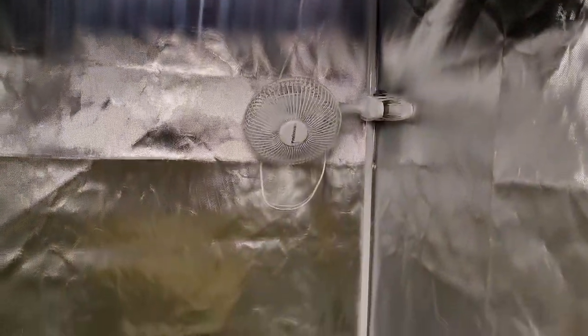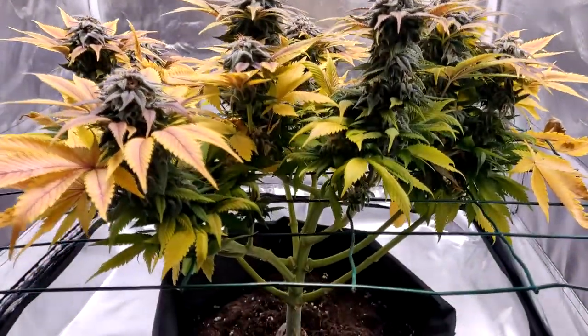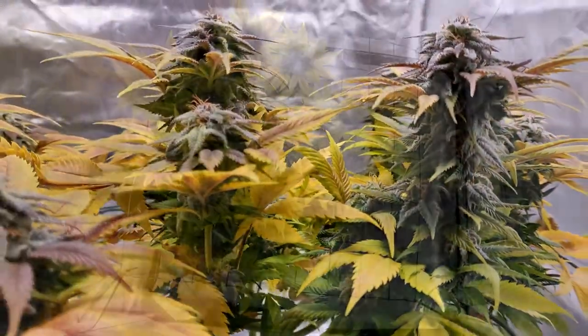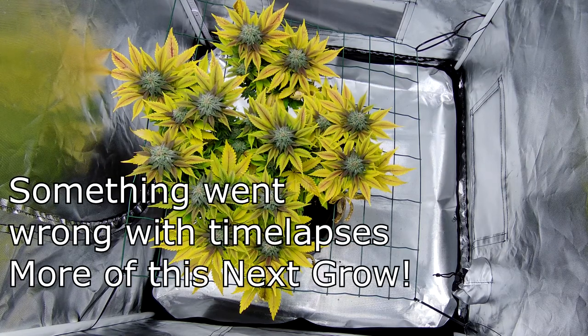Hello guys, this is GreenCave. It's the start of week 8, that means harvest is around the corner. She's looking beautiful and the buds are massive. I got a new toy — look at these beautiful timelapses. The channel is getting more professional by the day.